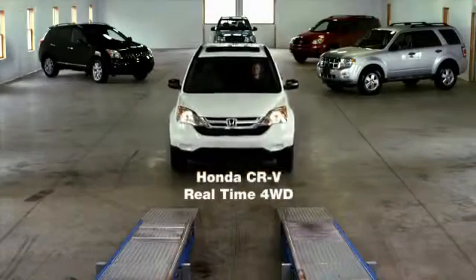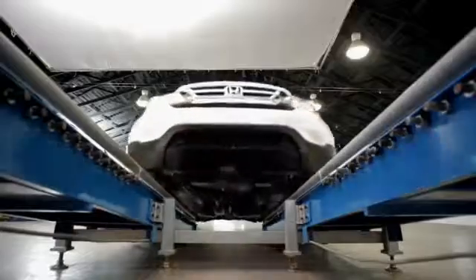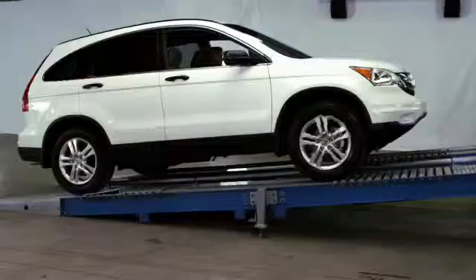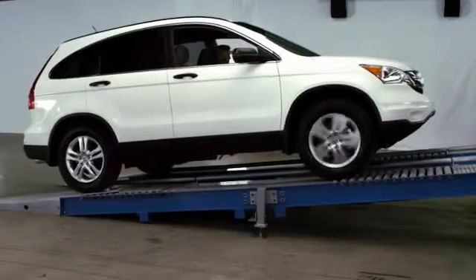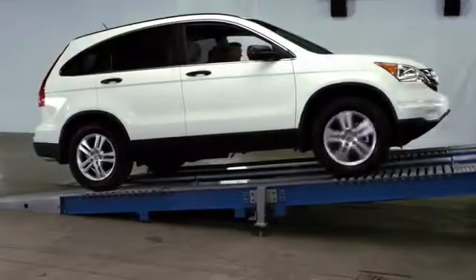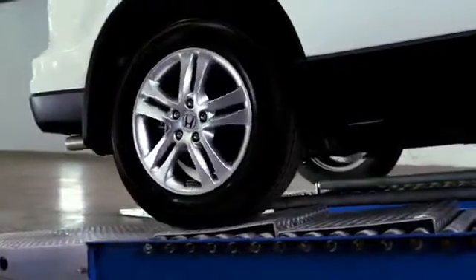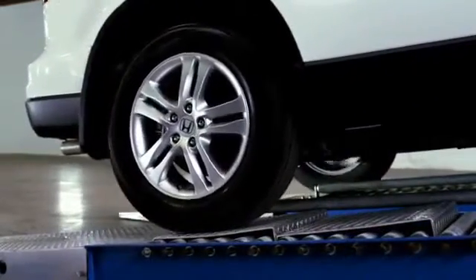Next up, Honda and its real-time four-wheel drive. This is a front-wheel drive-based all-wheel drive system, where all the power is in the front until it detects slipping. Only then is it transferred to the rear wheels, but there's clearly not enough power to climb.